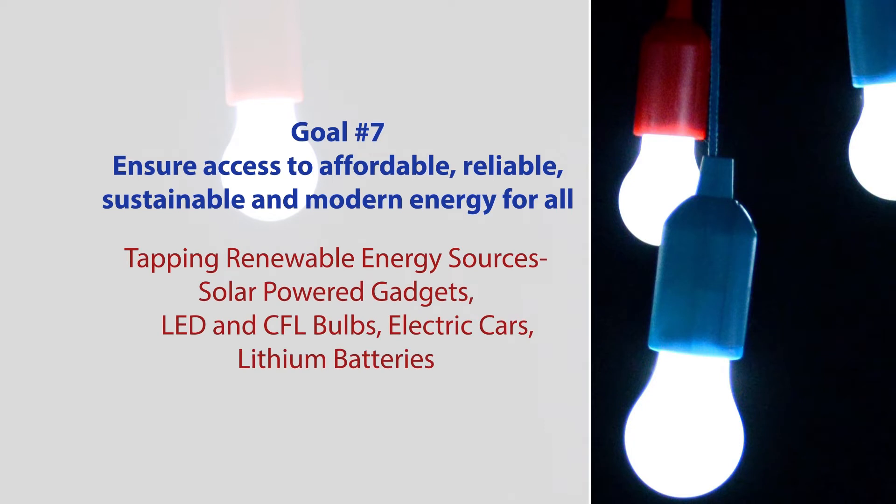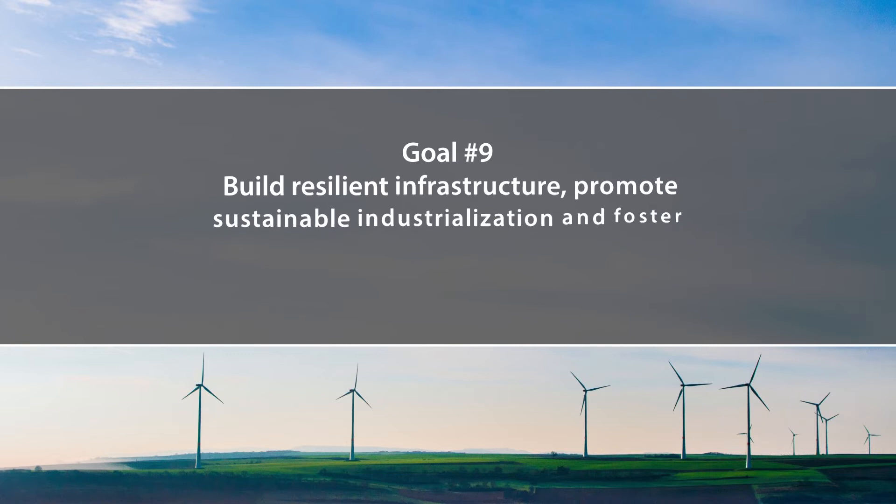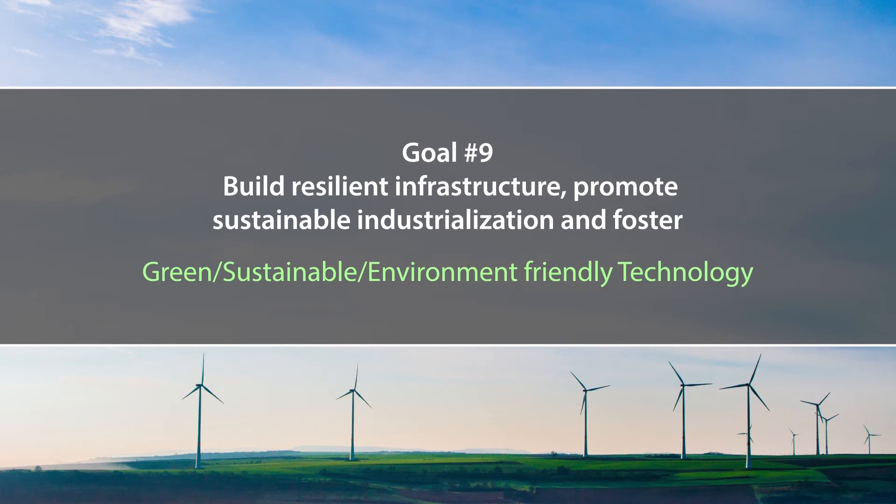This can be achieved by tapping renewable energy sources — solar powered gadgets, LEDs, CFL bulbs, electric cars, and lithium batteries. Goal number nine involves building resilient infrastructure, promoting sustainable industrialization, and fostering innovation by practicing sustainable, green, or environment-friendly technologies. These are not small technologies; they need government intervention as they are huge infrastructure facilities representing a paradigm shift in today's era.